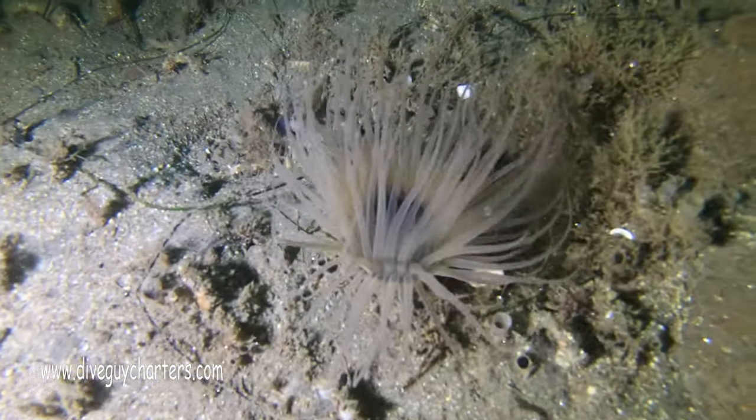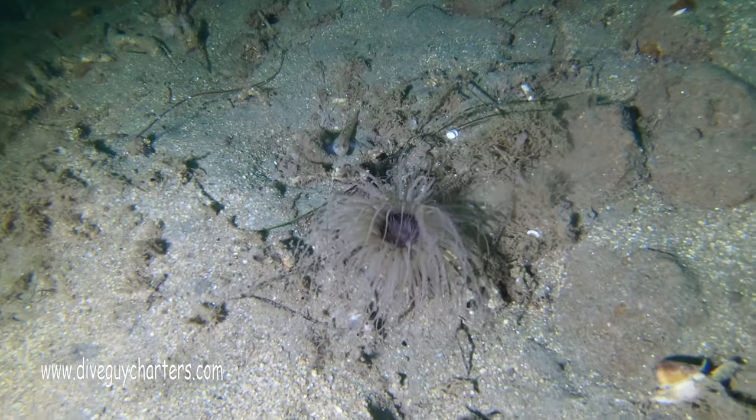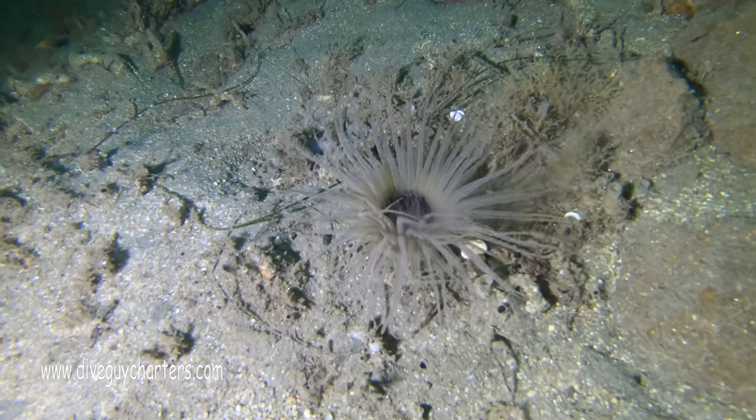I love these anemones — they're just beautiful but deadly to fish. Get out there and take advantage of the surf conditions before the weekend.